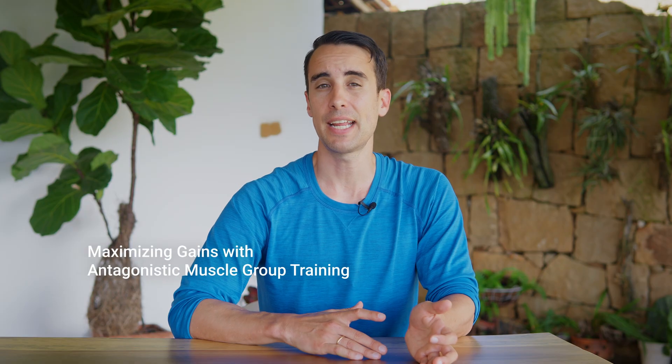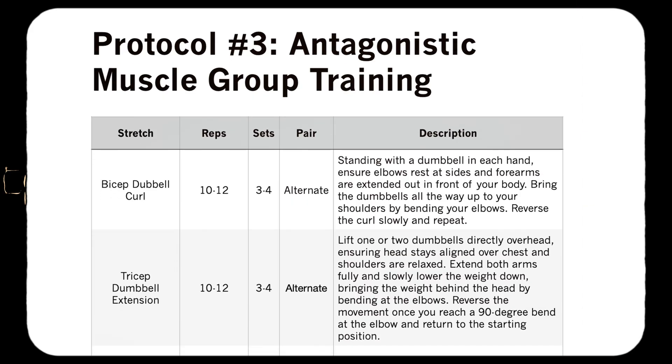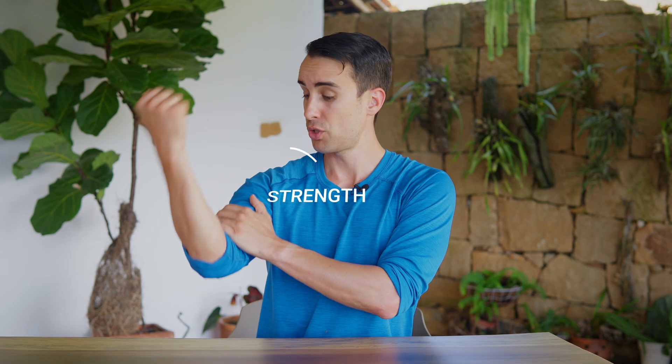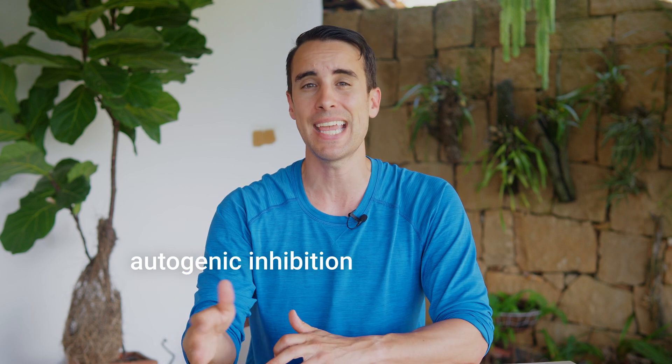In addition to static and PNF stretching, incorporating exercises that target antagonistic muscle groups can further enhance flexibility and overall performance. Antagonistic muscles are those that work in opposition to each other, such as the biceps and the triceps, or the quadriceps and the hamstrings. By alternating exercises that build strength on one side and length on the other side, you can maximize your flexibility and range of motion. This phenomenon, known as autogenic inhibition, occurs when the contraction of one muscle group triggers the relaxation of its antagonistic counterpart.